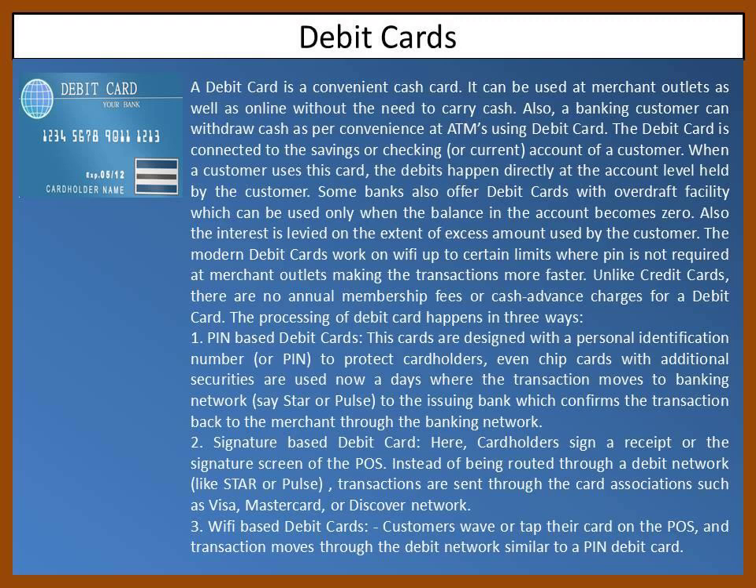Modern debit cards work on Wi-Fi up to certain limits where a PIN is not required at merchant outlets, making transactions faster. Unlike credit cards, there are no annual membership fees or cash advance charges for a debit card.